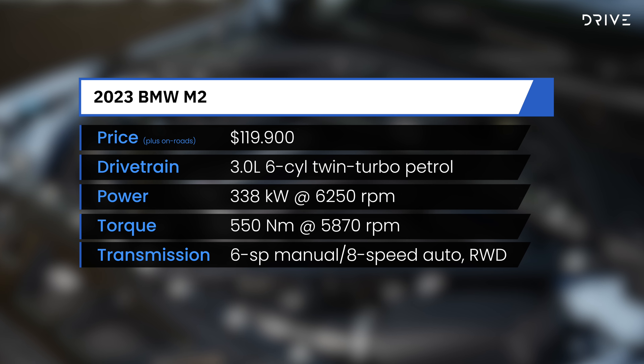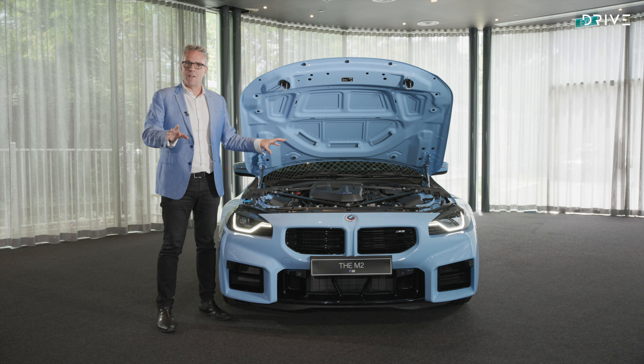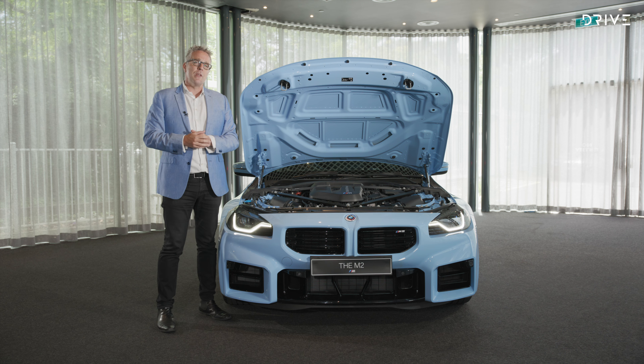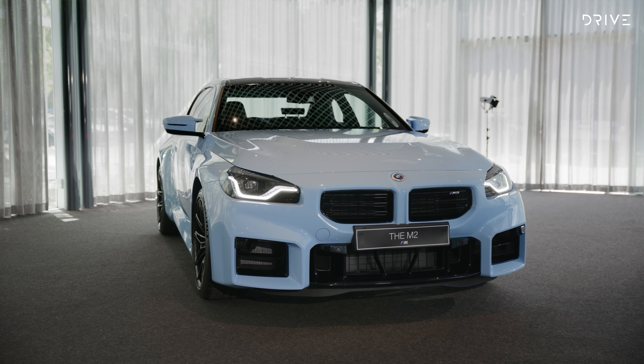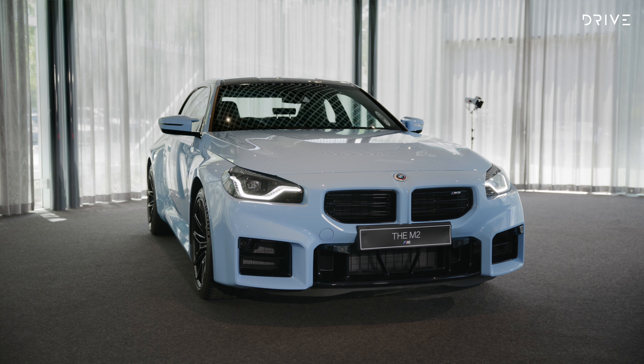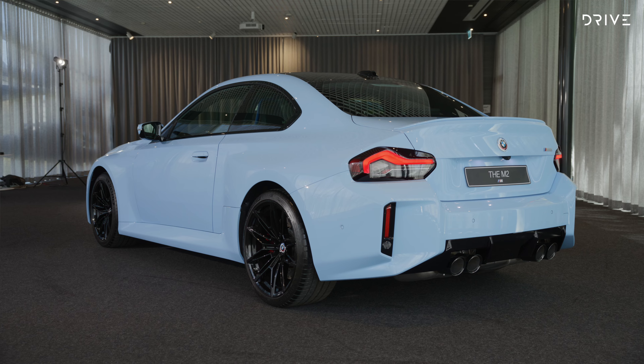550 newton-metres puts it 20 newton-metres away from an M3. But importantly, this car is 7 kilowatts up on the previous range-topping M2 CS. So, with the new car, while it is a little bit bigger and a little bit heavier, you are getting proper M3 and M4 power in still a pretty compact footprint. It is exciting.